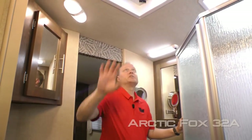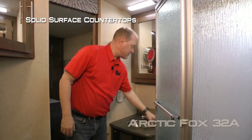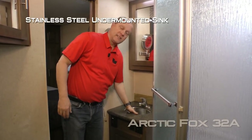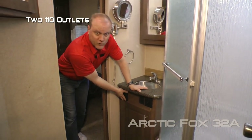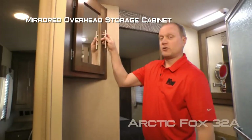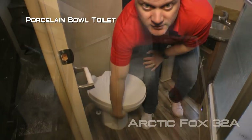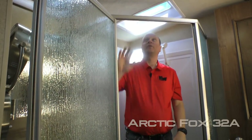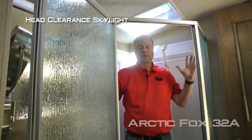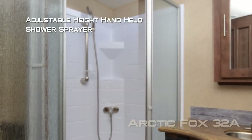The bathroom features a fantastic vent, mirrored medicine cabinet, solid surface countertops with glass backsplash, stainless steel under-mounted sink, additional storage down below, two additional 110 outlets, an additional mirrored overhead storage cabinet, and a porcelain bowl toilet. Behind your glass shower enclosure you'll find a deep garden tub with head clearance skylight.